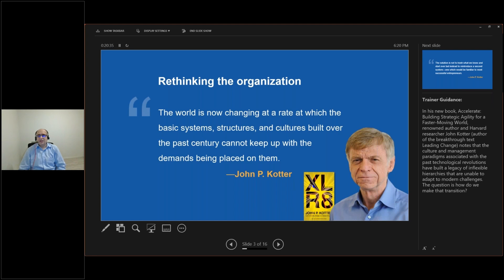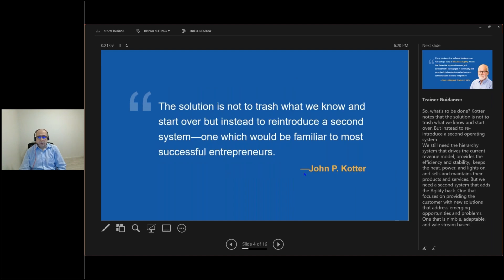In his book 'Building Strategic Agility for a Faster, More Uncertain World,' Kotter talks about how to lead the change, the paradigms associated with past technology revolutions, and how we've built a legacy of inflexible hierarchies unable to adopt modern challenges. That's where the whole journey starts — to rethink how the organization is structured.